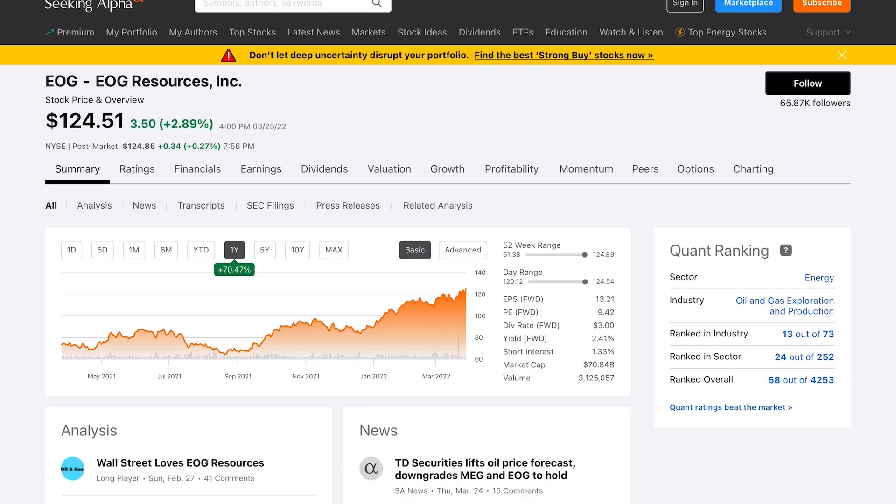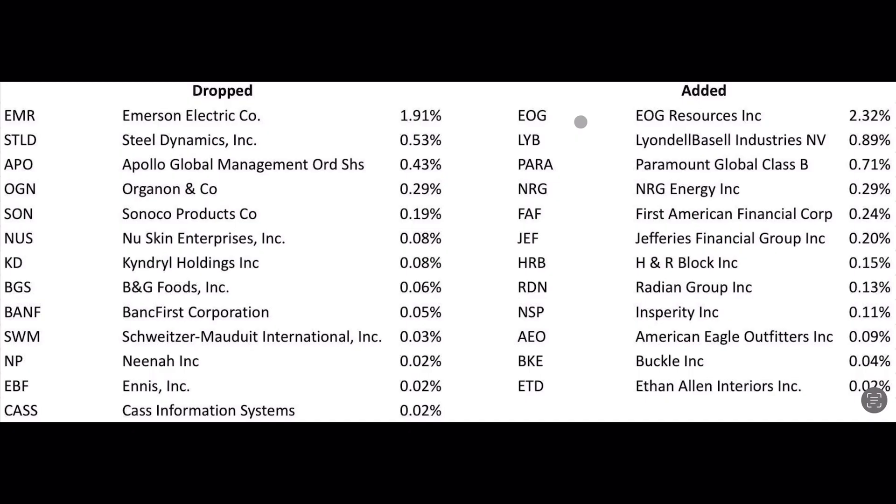Long-term, considering the move to green and renewable energy, it's uncertain whether this will be a good investment. But over the next one, two, or three years, this company is likely to do very well — which is why it's being added to SCHD with a weighting of 2.32%.